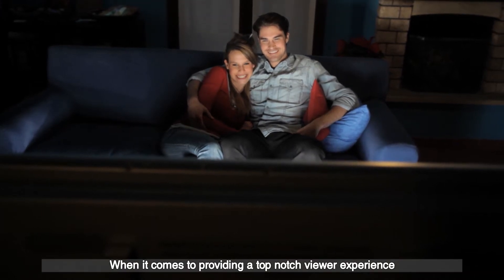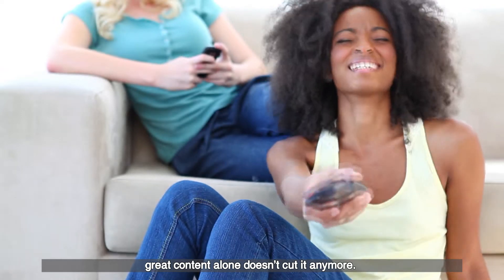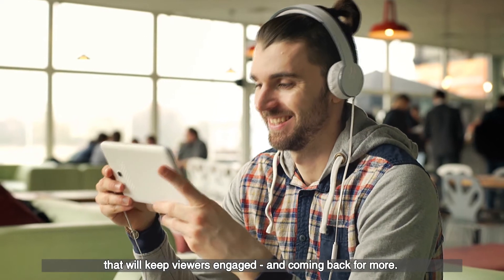When it comes to providing a top-notch viewer experience, great content alone doesn't cut it anymore. You need a state-of-the-art, cost-effective, multi-screen video player that will keep viewers engaged and coming back for more.